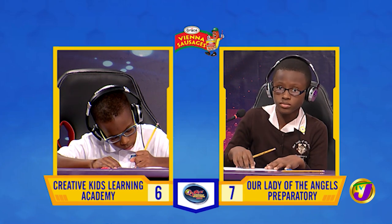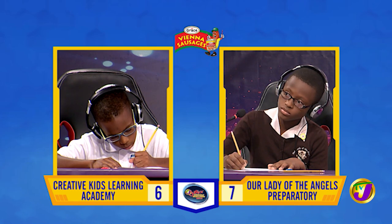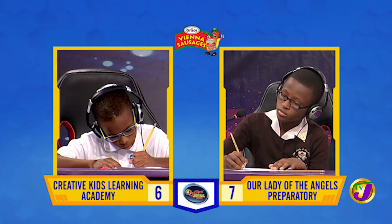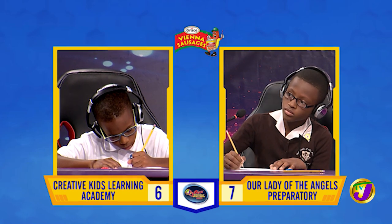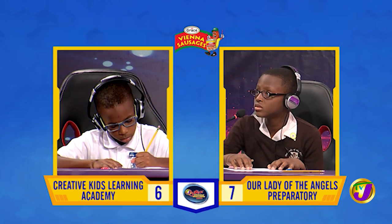Captain Malik, what's the LCM of 12 and 30? [Malik:] 120. That's incorrect. Captain Matthew, want to try? [Matthew:] No, Miss. [Host:] It's 60.